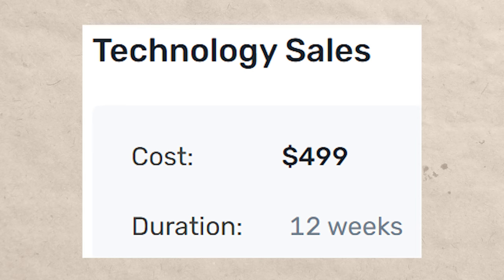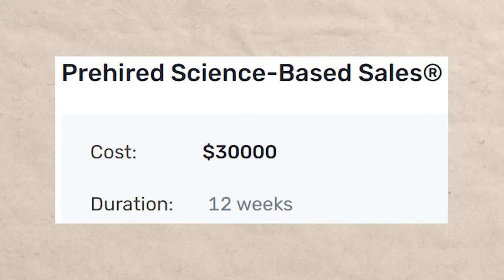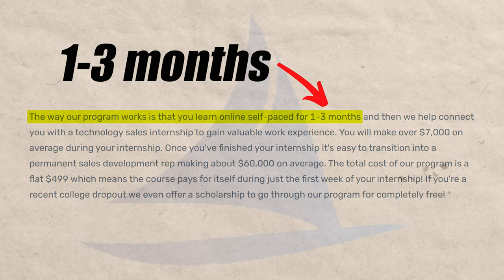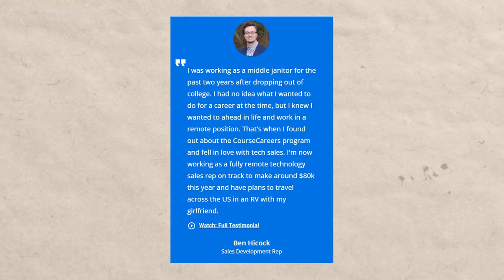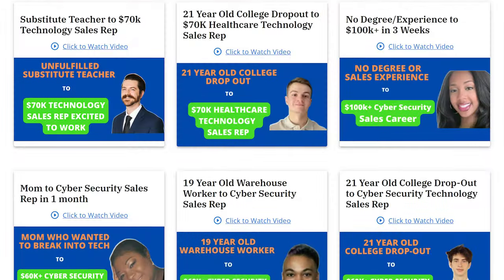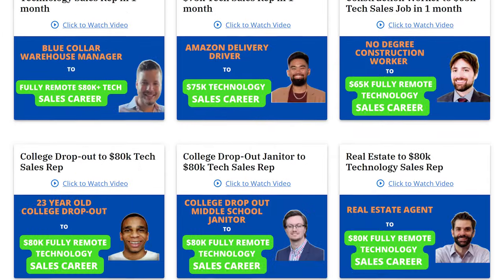Course Careers is $500. Compare that to Pre-Hired, another tech sales boot camp, at $30,000 — it's literally one sixty-fifth of the price. It also takes about four weeks, so it's relatively flexible. It has a five-star rating on Career Karma. When you look up the reviews, testimonials, and interviews online, they are top quality. You can literally look up Course Careers on LinkedIn and see pages and pages of people saying that Course Careers got them a job.